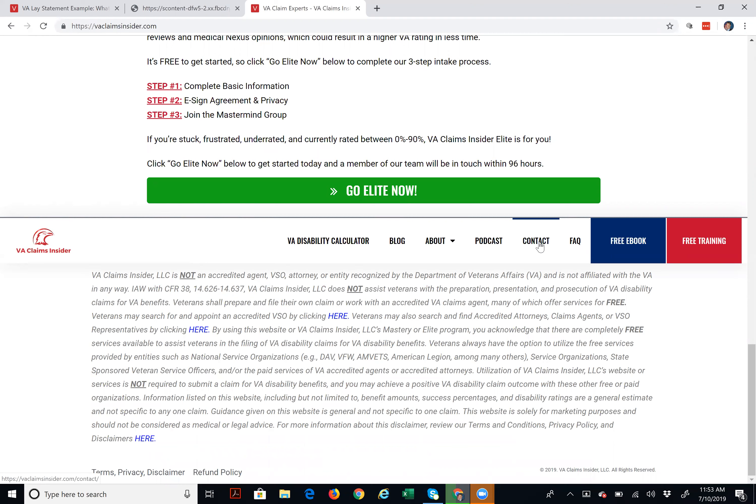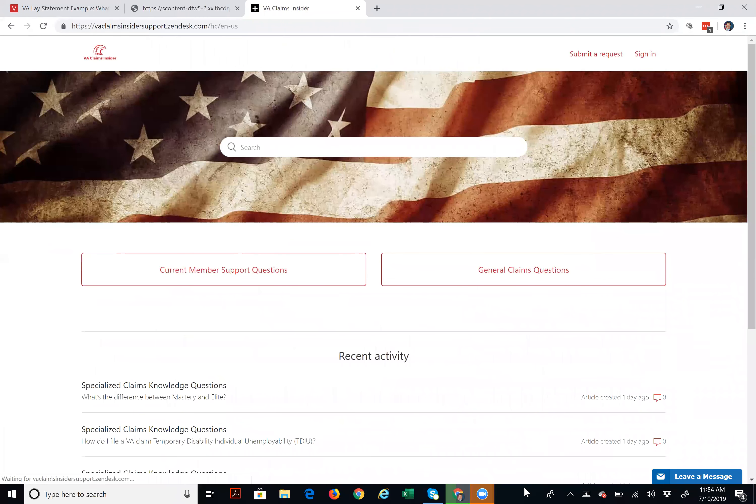But what I want to show you today is our brand spanking new knowledge base. So hover over and click the button that says FAQ — Frequently Asked Questions. I left-click it, and it opens up this new support center.